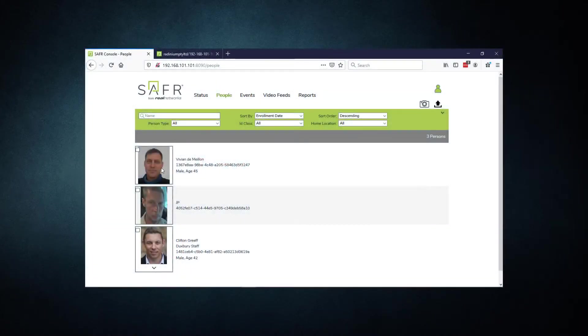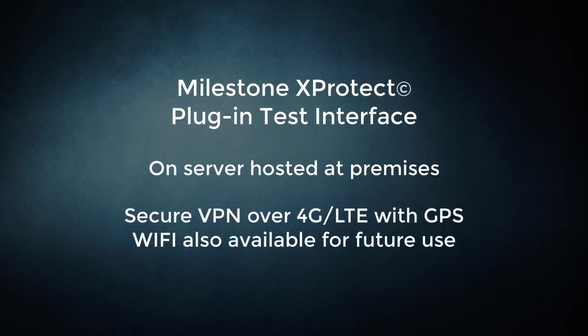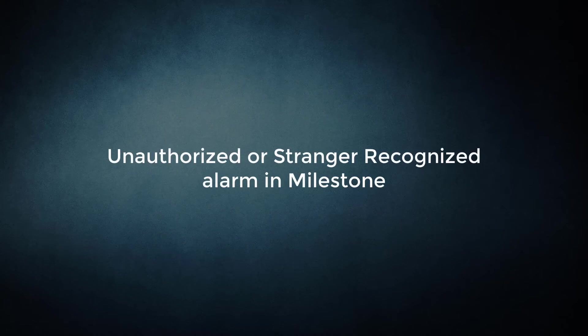It provides a very user-friendly interface to enroll people.